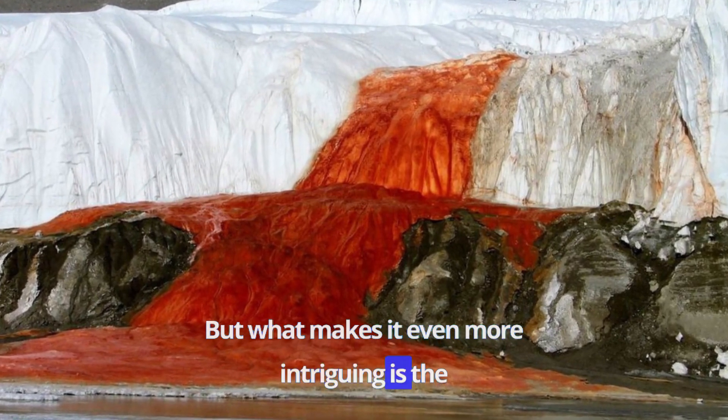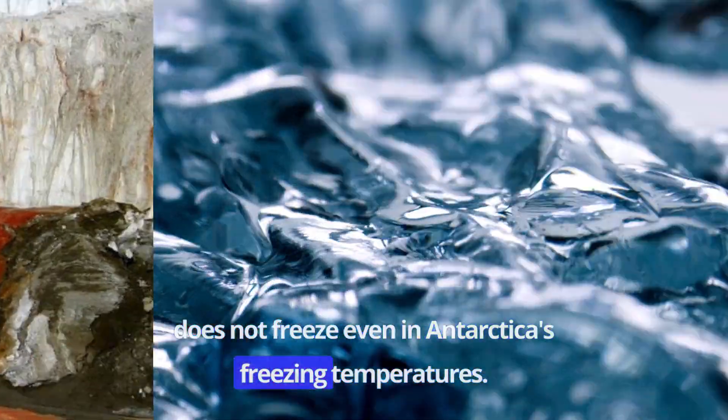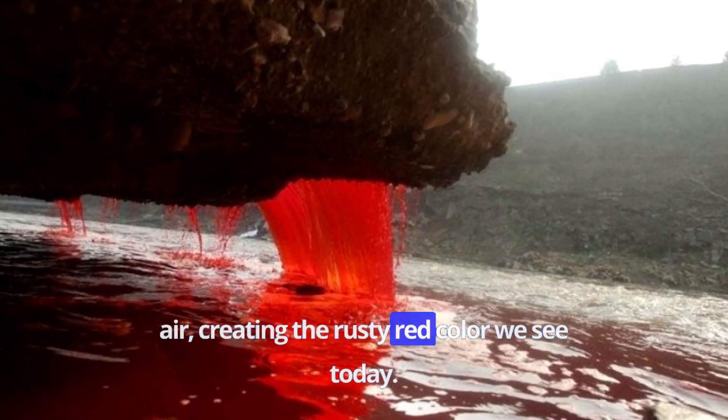What makes it even more intriguing is the fact that this water is over 2 million years old and is so salty and dense that it does not freeze even in Antarctica's freezing temperatures. It flows through a network of underground channels, and when it reaches the surface, it reacts with the air, creating the rusty red color we see today.